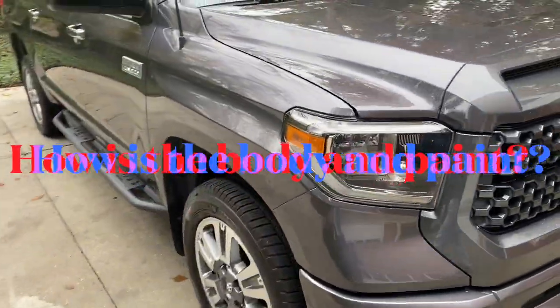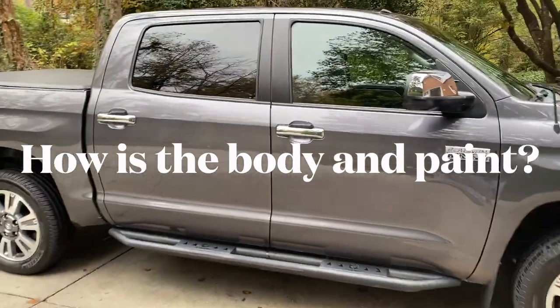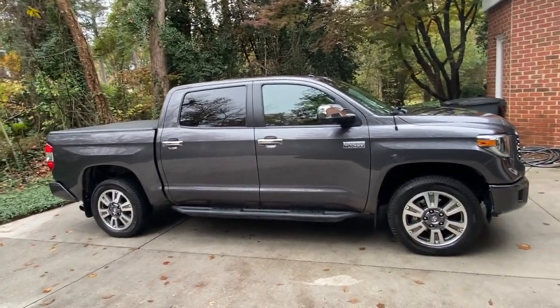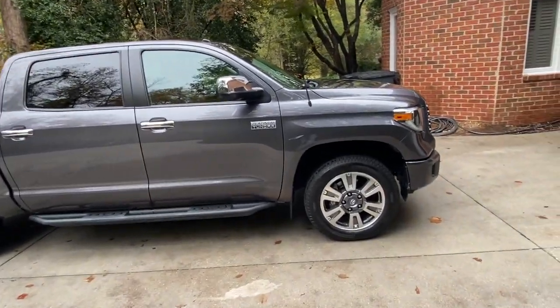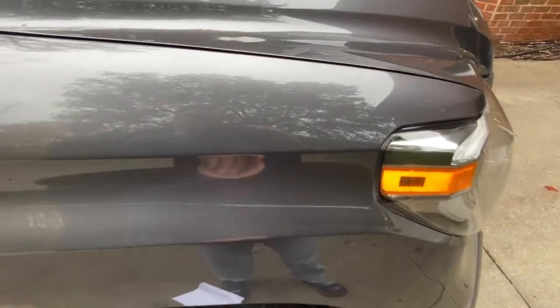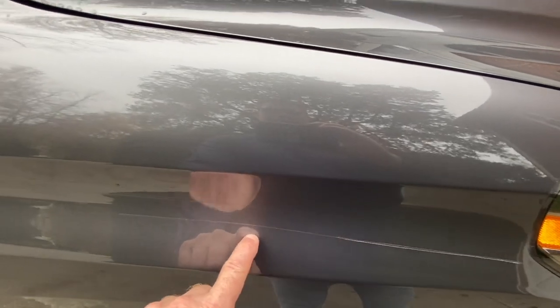Moving to exterior paint and wear: from a distance, the vehicle actually looks really good. It looks really good everywhere unless you get up close. The major thing I can point out is right here — this white line, this scratch.